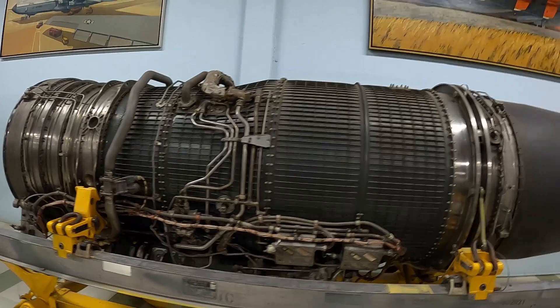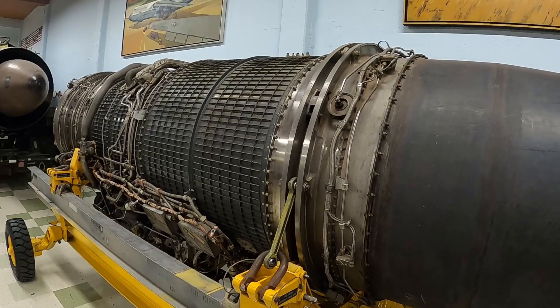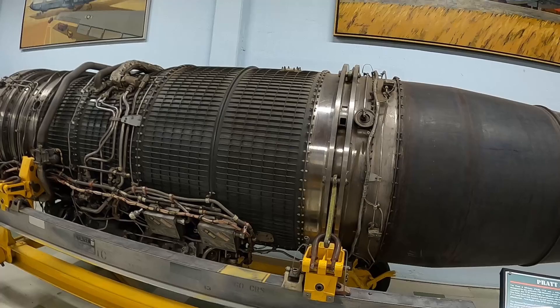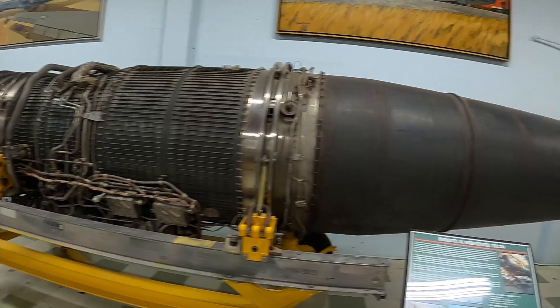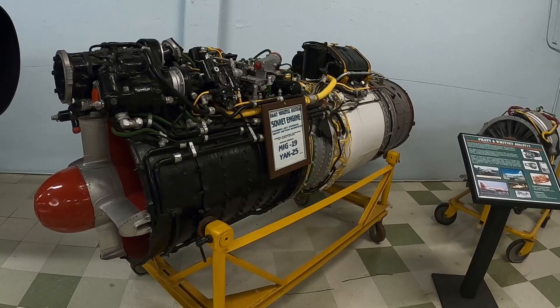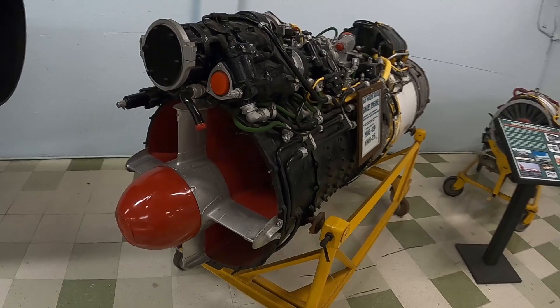Here's a Pratt & Whitney TF-30 — the F-14 used it, the A-7 Corsair, the A-4, the F-111. And this is a Soviet engine — a MiG-29 engine. Soviet technology. Engine designation VK-9, Russian.